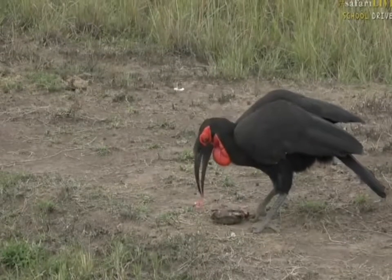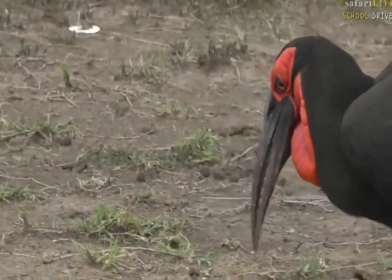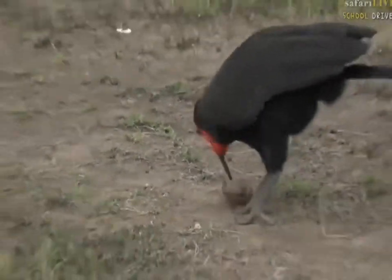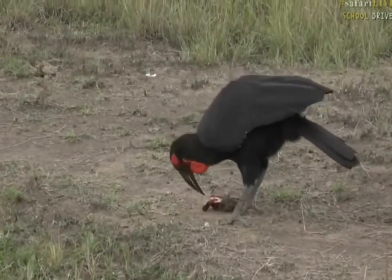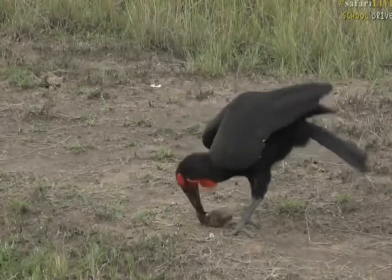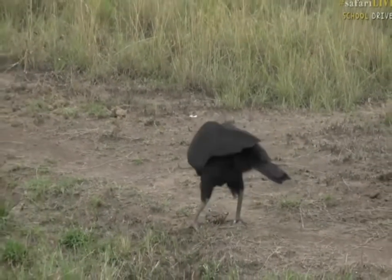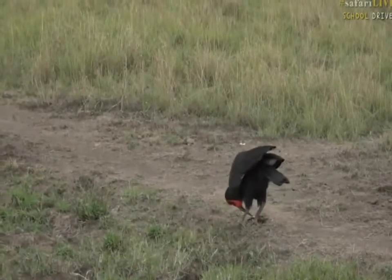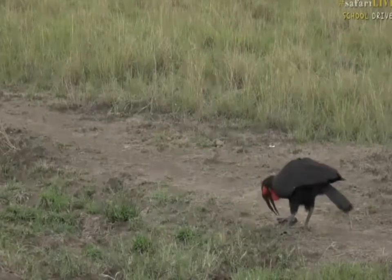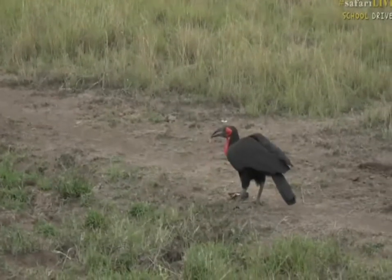You can see how sharp their beaks are. This is not something you get to see every day. It's going to take quite a while for this hornbill to open up that turtle.